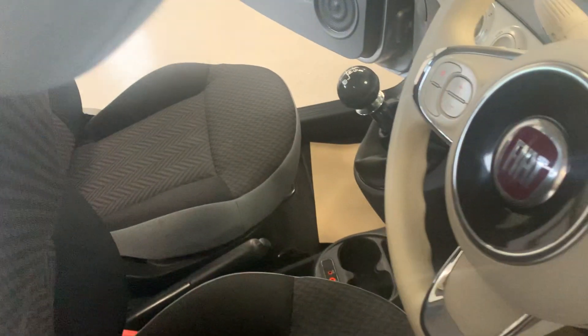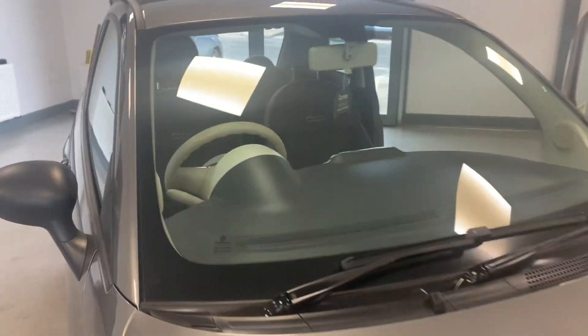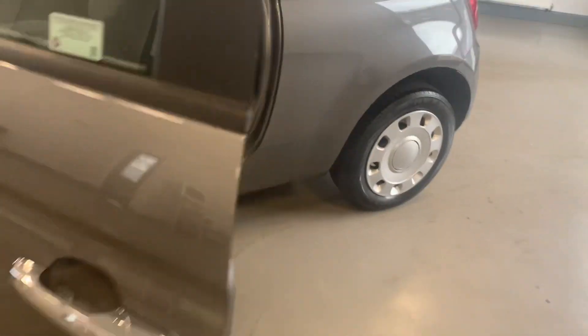We've got two seats in the back as well. It's a great little city car this one — low insurance group, £20 a year road tax, and chrome door handles.